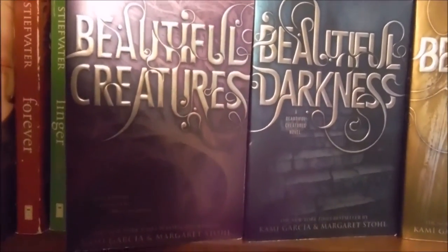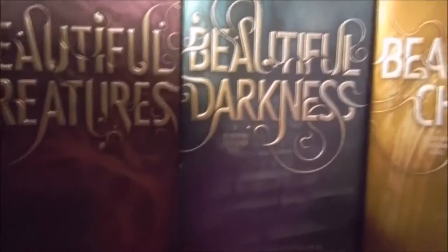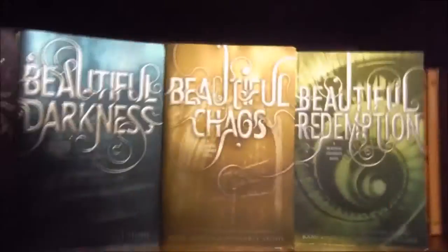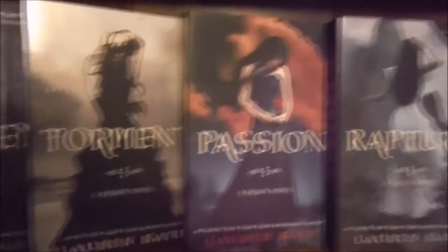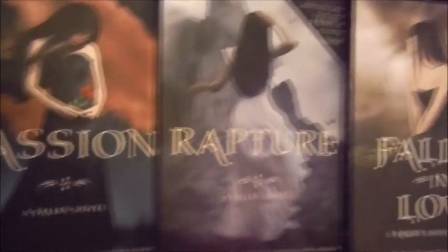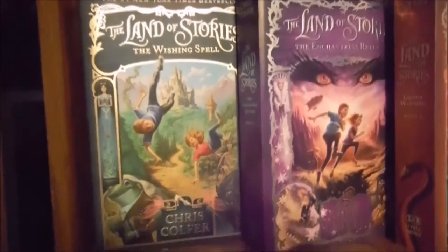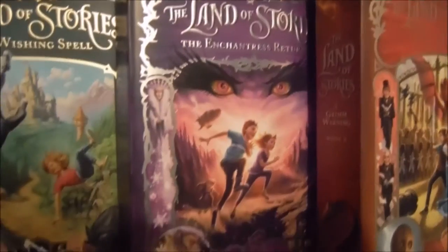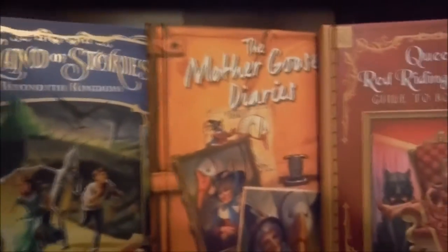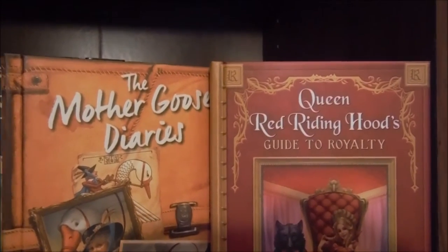Then we have the Beautiful Creatures Quartet by Kami Garcia and Margaret Stohl: Beautiful Creatures, Beautiful Darkness, Beautiful Chaos, and Beautiful Redemption. And then we have the Fallen series by Lauren Kate: Fallen, Torment, Passion, Rapture, and Fallen in Love. And then we have the Land of Stories series by Chris Colfer: number one The Wishing Spell, The Enchantress Returns, A Grimm Warning, Beyond the Kingdoms, and the two novellas The Mother Goose Diaries and Queen Red Riding Hood's Guide to Royalty.